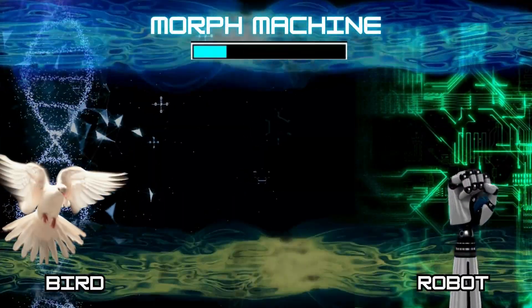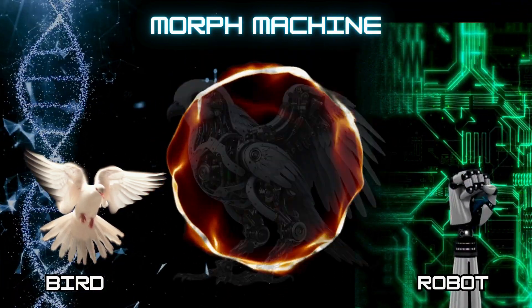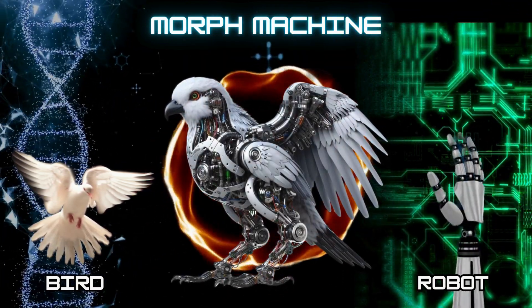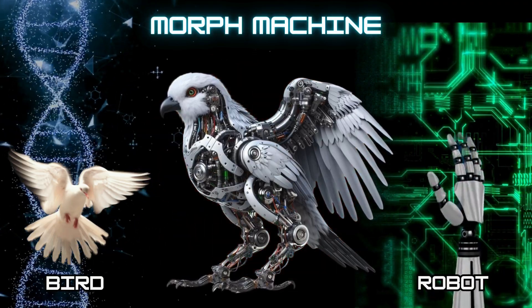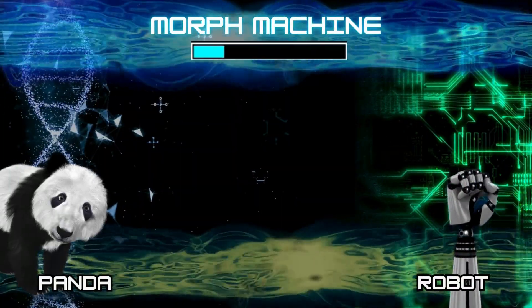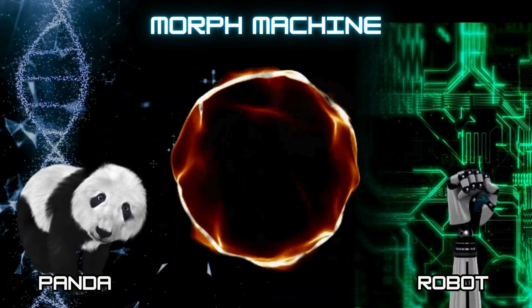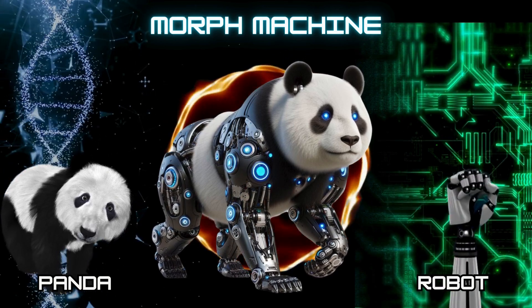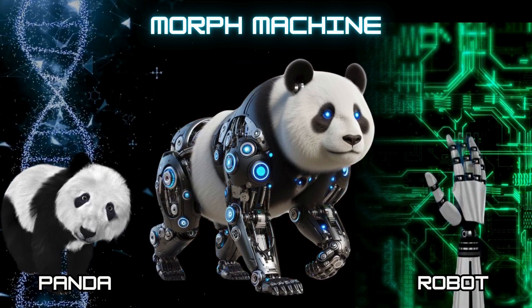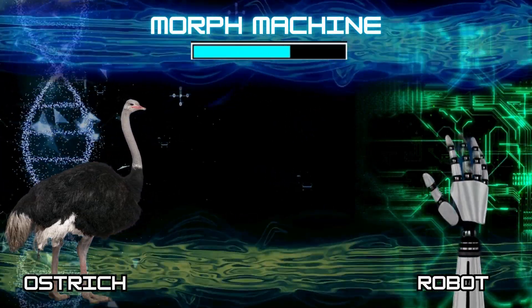Number 13: Cyborg Bird. Number 14: Cyborg Panda. Number 15: Cyborg Ostrich.